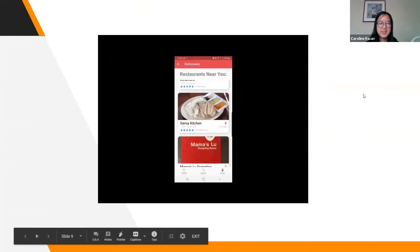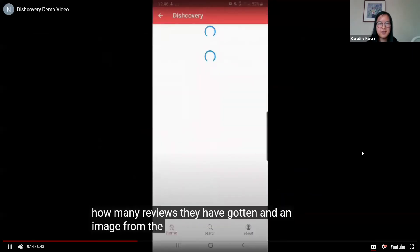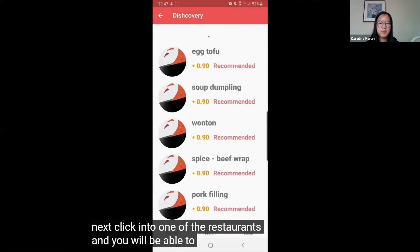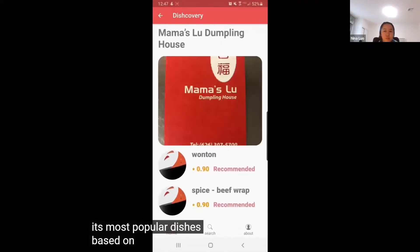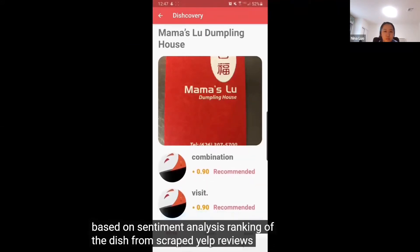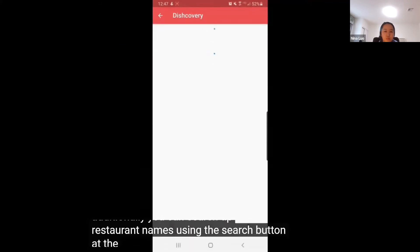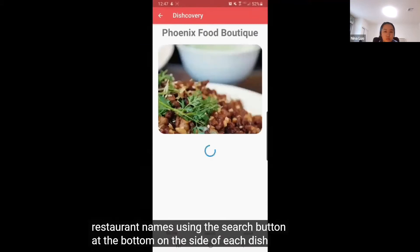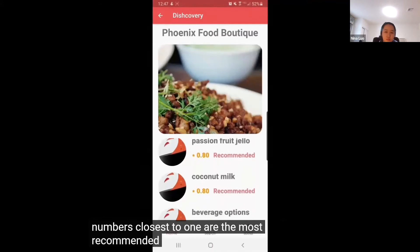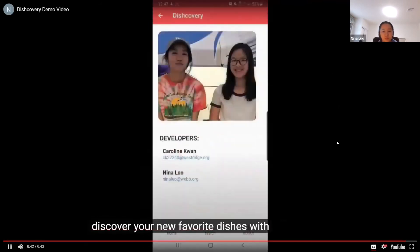Here's a demo of how our app works. Users can view restaurants as well as their distance, how many reviews they have gotten, and an image from the restaurant. Clicking into one of the restaurants lets you view a list of its most popular dishes based on sentiment analysis ranking of the dish from scraped Yelp reviews. Additionally, you can search up restaurant names using the search button at the bottom. On the side of each dish is the sentiment rating — numbers closest to one are the most recommended. Discover your new favorite dishes with Discovery.